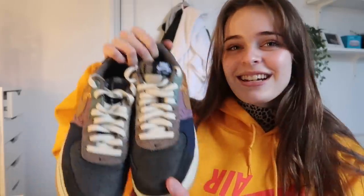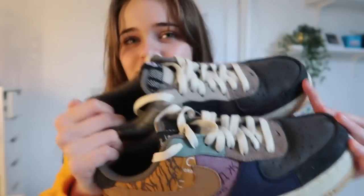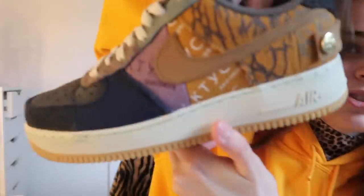Next we have the Air Force One Cactus Jacks. I really like these — they go with the hoodie really nicely because of the mustard color. Very interesting compared to the normal white ones. These are around £450, with different textures on the shoe. I really like all the Travis Scott Nike Air Force Ones.